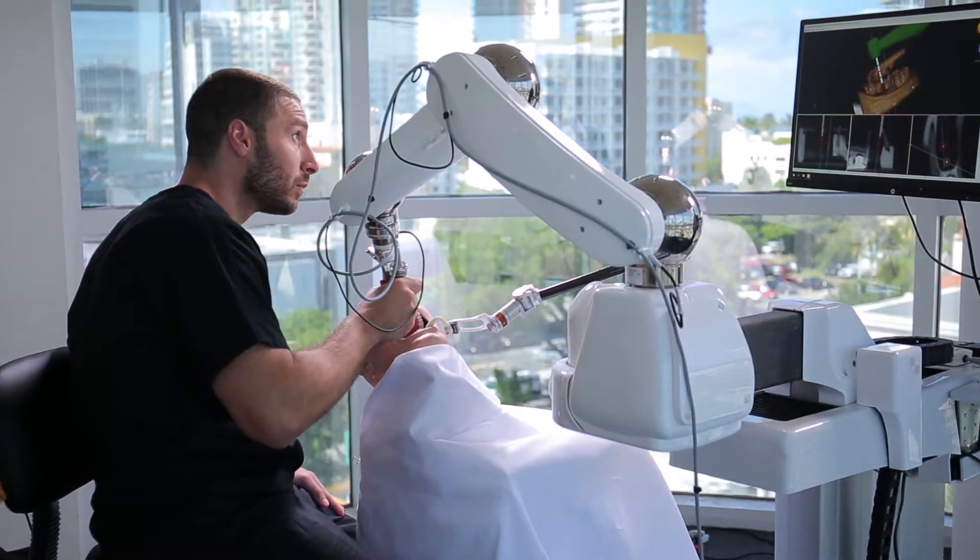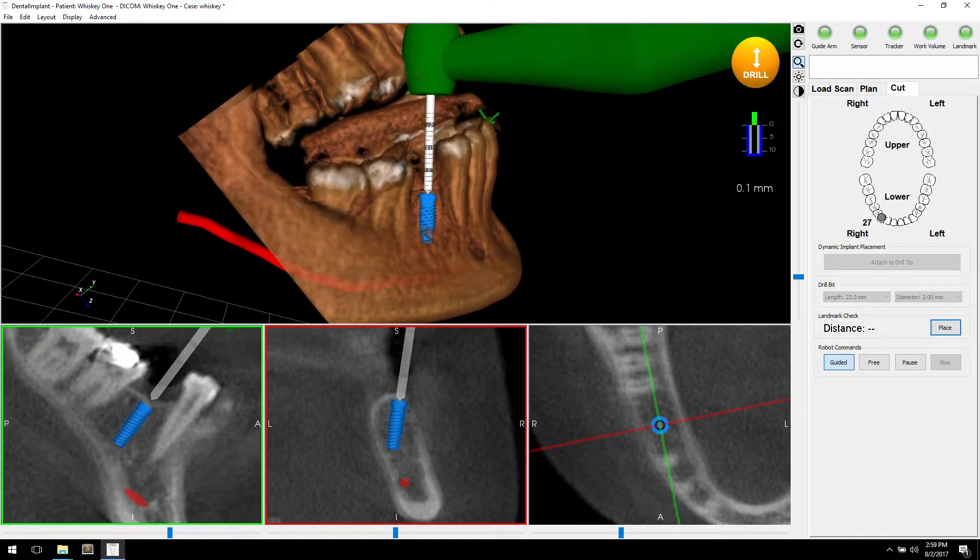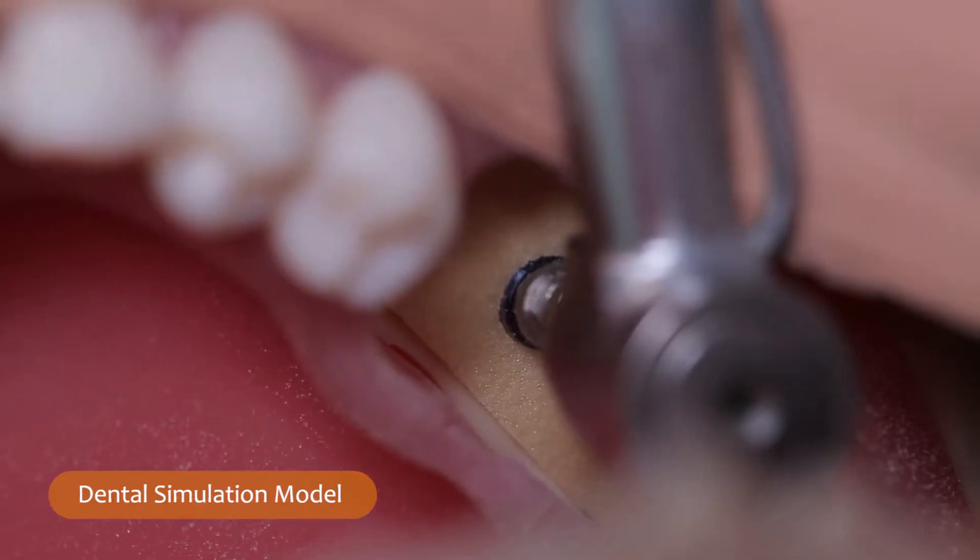Yomi not only helps us with the software in the planning but also helps us with execution. Yomi facilitates the surgery with not only the visual that you have with the 3D, you also have tactile feedback when you're placing your implant. It guarantees that the implant is positioned where it's supposed to be based on the surgeon's plan.